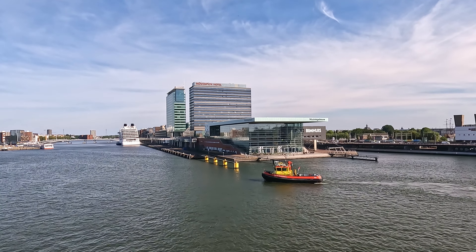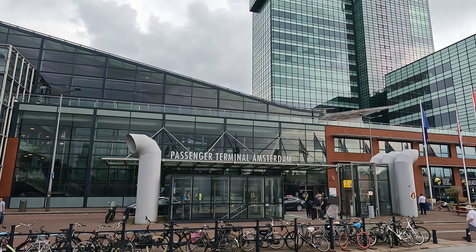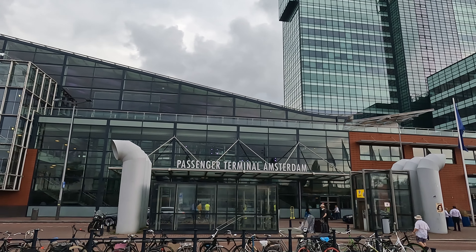Reaching your cruise ship terminal from the airport or your accommodation will be fast and convenient.